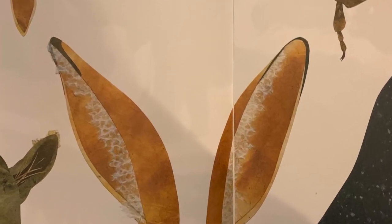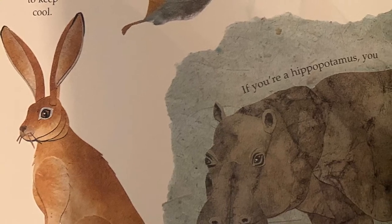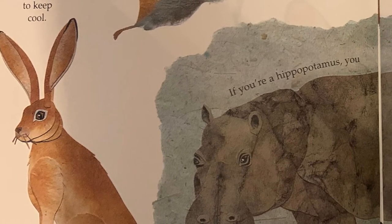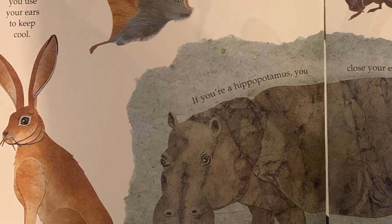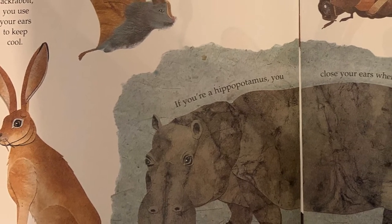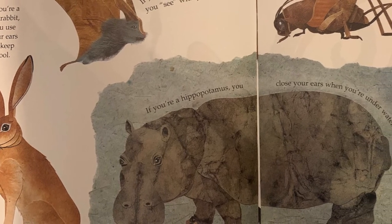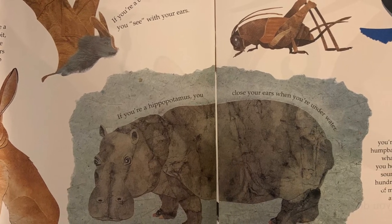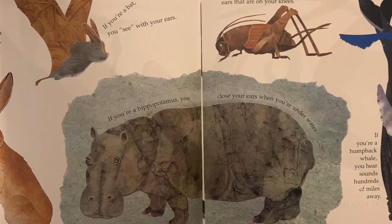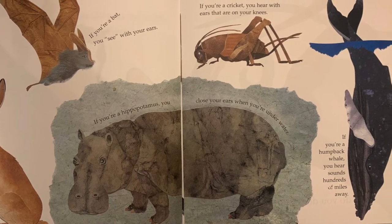What do you do with ears like these? If you're a jackrabbit, you use your ears to keep cool. If you're a bat, you see with your ears. If you're a hippopotamus, you close your ears when you're under water. If you're a cricket, you hear with ears that are on your knees.